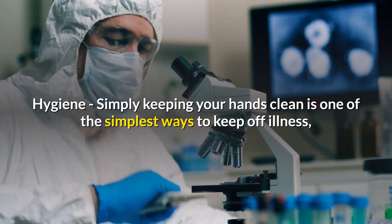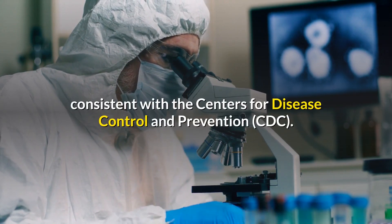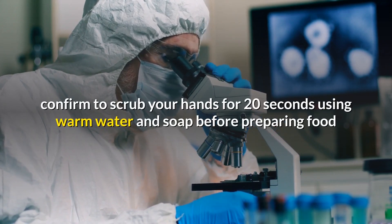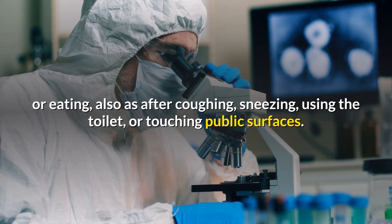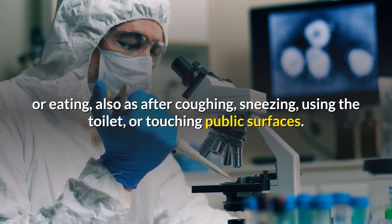Hygiene: Simply keeping your hands clean is one of the simplest ways to ward off illness, according to the Centers for Disease Control and Prevention. Be sure to wash your hands for 20 seconds using warm water and soap before preparing food or eating, as well as after coughing, sneezing, using the toilet, or touching public surfaces.